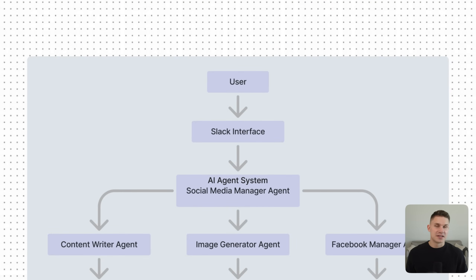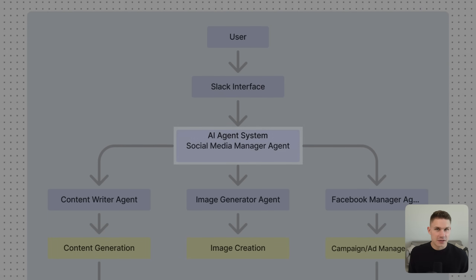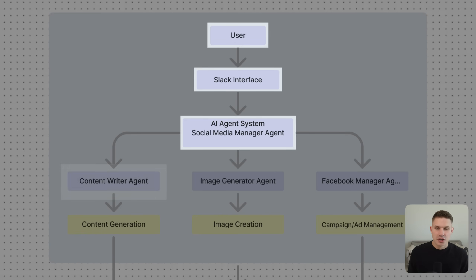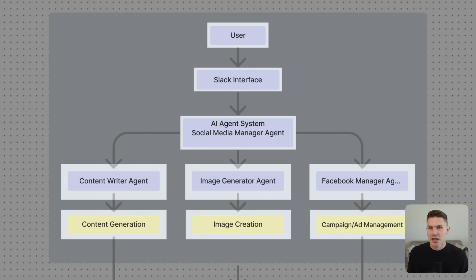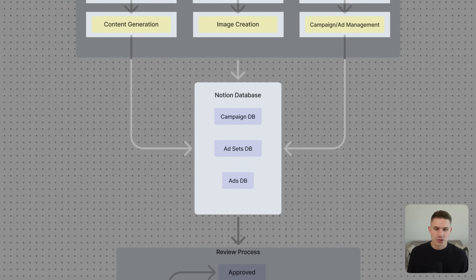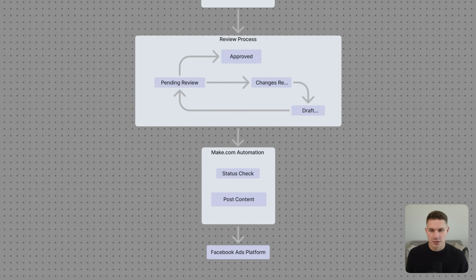Our solution was a team of four specialized agents called an agency. At the top we have the social media manager agent that oversees everything and coordinates the team, the content writer agent that crafts engaging posts and ad copy, the image generator agent that produces on-brand visuals, and the Facebook manager agent who handles the campaigns, optimizes ads and shares performance insights. We also added a human review step in Notion so the client can approve ad sets before they go live, and then a simple Make automation posts the approved content to Facebook.